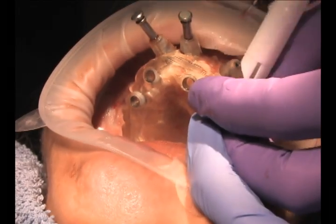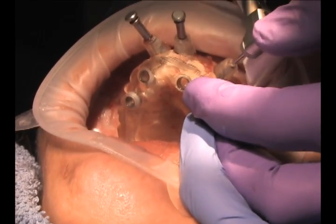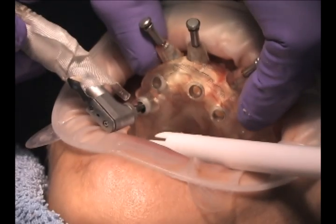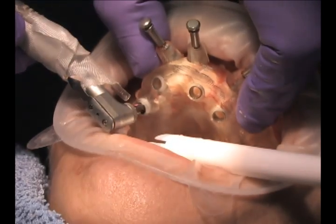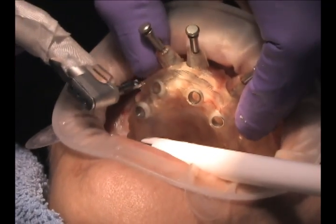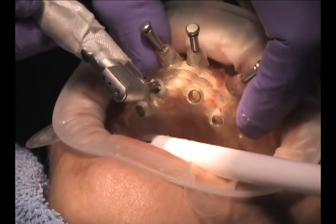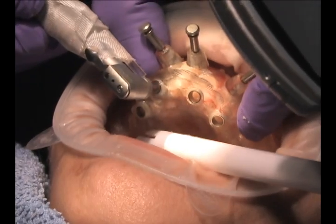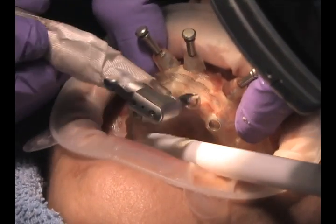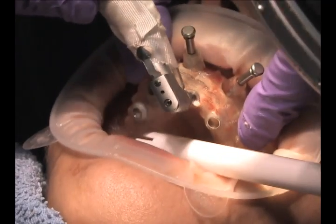Here you can see anchor pins fixating the pre-made stent that was created from an application program. We're going to use our tissue punches to go into the implant sites. This is going to be a removable palateless overdenture, and we're using sites 6, 7, 10, and 11.